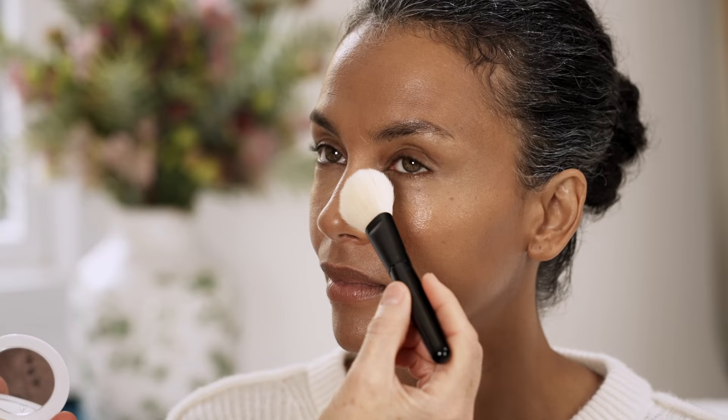You don't want too much radiance in the wrong places, so we have a beautiful product here — our Vital Press Skincare Powder. We're going to use translucent, and this shade works so well on everyone, which I love. It's so easy. It has the same effect as a powder but also continues with skincare benefits.